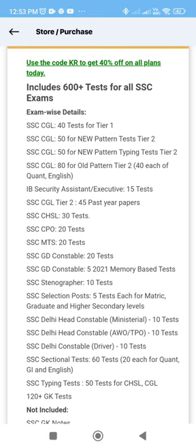First, you can do SSC CGL. There are 40 tests for Tier 1. There are 50 new pattern tests for Tier 2, and 50 new pattern typing tests for Tier 2. There are also 80 old pattern tests for Tier 2.